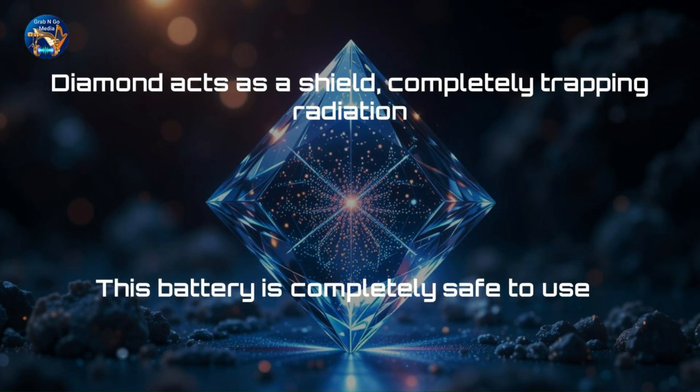The diamond itself isn't just for show. Being the hardest-known material, it acts as a shield, completely trapping radiation. So while carbon-14 would be harmful if ingested or touched, this battery is completely safe to use.